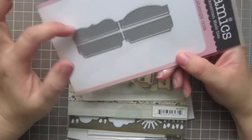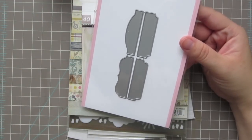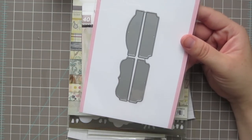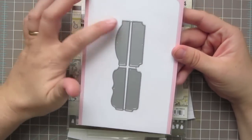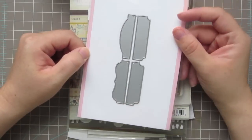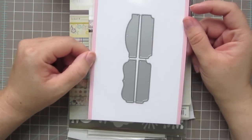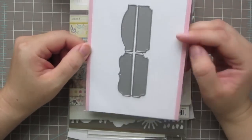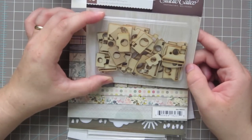I thought these tabs would be so cute for mini albums — I did one paper bag album and want to do more. But also just layered on cards, you could stamp a sentiment and tuck it behind the focal image. I just love tabs — I love office supplies and I love tabs. So I picked those up.